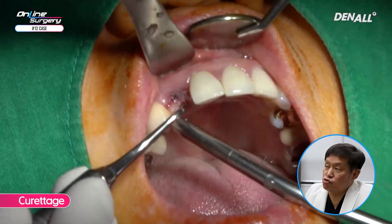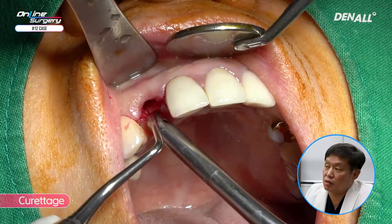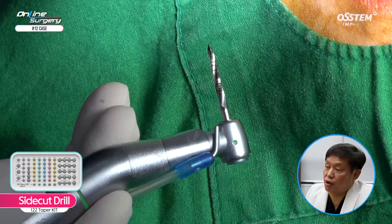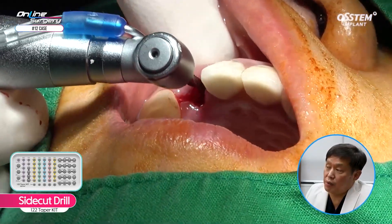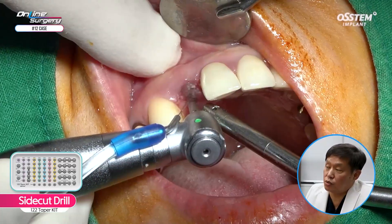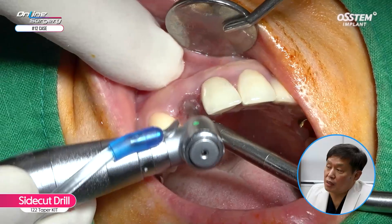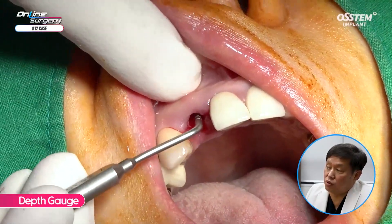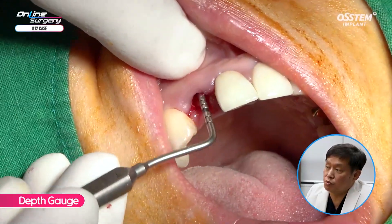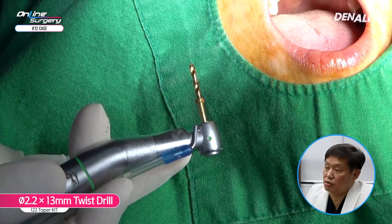Let's take a look at the surgical clip. The extraction was performed one week prior, so it was not fully healed and curettage was performed. It's almost the same as immediate implant placement, therefore curettage was done thoroughly. A side cutting drill was used towards the palatal side after checking the path. The path was adjusted, side cutting drill was used, and depth gauge was used to check the angle of the original tooth and the drilling path.